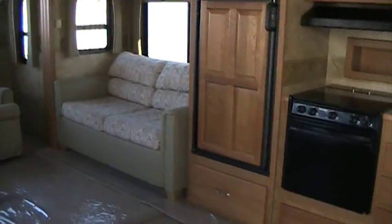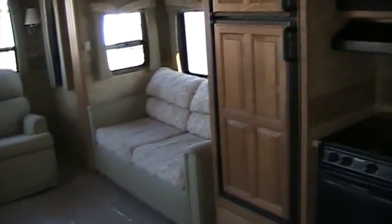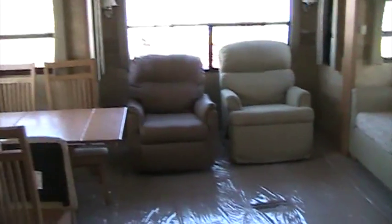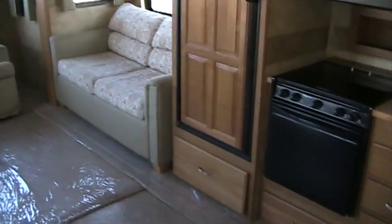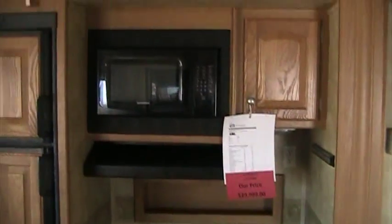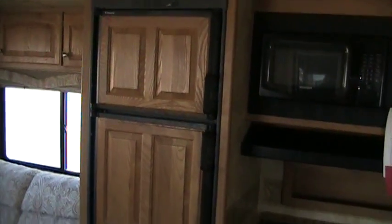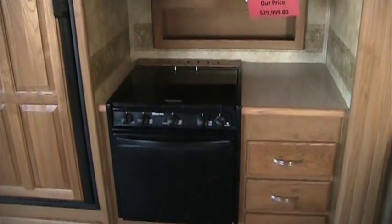Let's step up inside the 3250 TS and take a look at the interior. The 3250 features opposing main room slide outs, so you can see just how large this main floor area is. In the off-door side, we have our kitchen built into the front half of our slide out, housing our refrigerator, microwave, and three-burner gas range with oven, as well as many storage drawers.